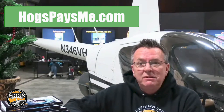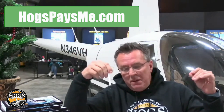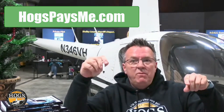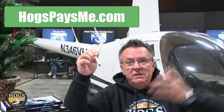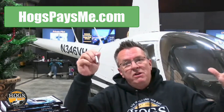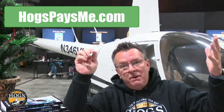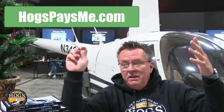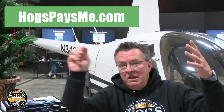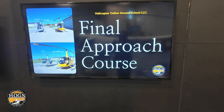Also, hogspaysme.com — this is passive income. If you want to earn money, particularly as a flight instructor, anybody can use the Hogs affiliate link. Go to hogspaysme.com, sign up, and you'll get access to a dashboard with your link to share with others. When they sign up, you receive 50% of our online memberships — private pilot, commercial pilot, instrument pilot, certified flight instructor, or professional pilot. That's $2,800 for the pro pilot lifetime membership — share your link with a student who buys it and you get $1,400 sent to your PayPal after 30 days.